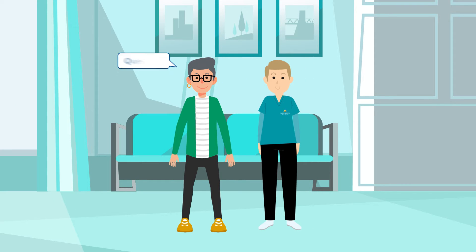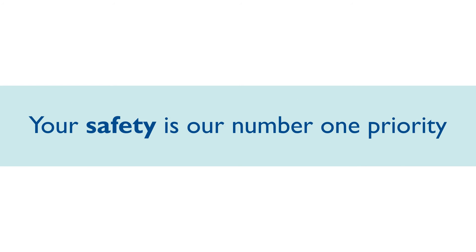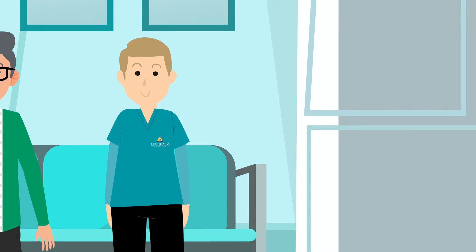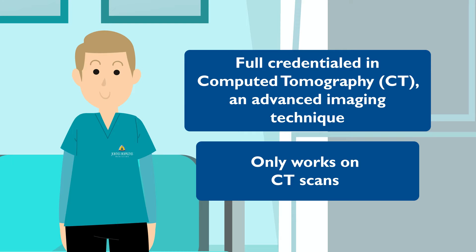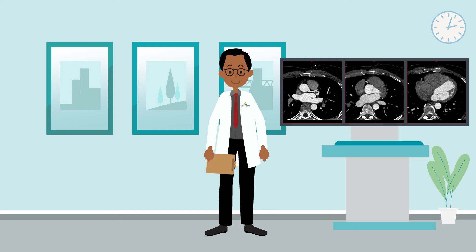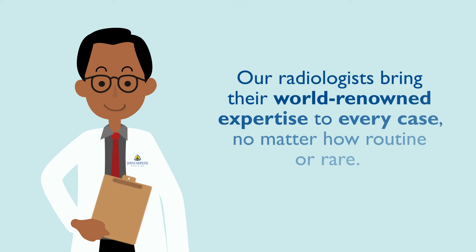They will help you get ready, answer any questions, and may double check a lot of information about your health because your safety is our number one priority. At Johns Hopkins medical imaging, your CT technologist is fully credentialed in this advanced imaging technique, works exclusively in CT, and will operate your CT scanner during your exam. All cardiac images are reviewed by Johns Hopkins radiologists who are specially trained in cardiac imaging. They will view your images, interpret them, and create a report to help your doctor reach a final diagnosis and treatment plan. Our radiologists bring their world-renowned expertise to every case, no matter how routine or rare.